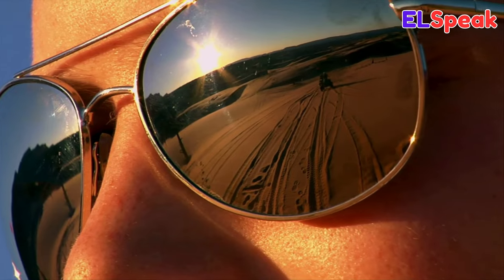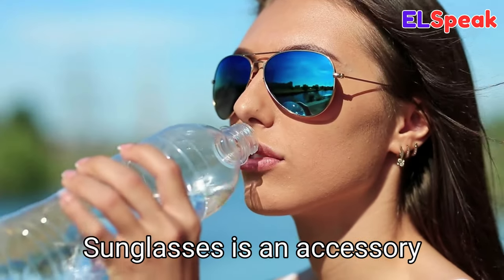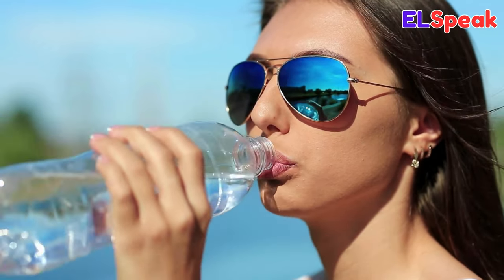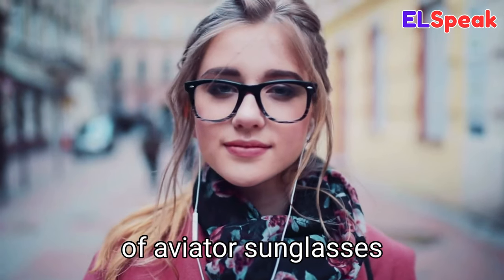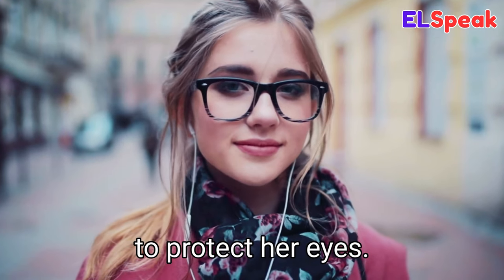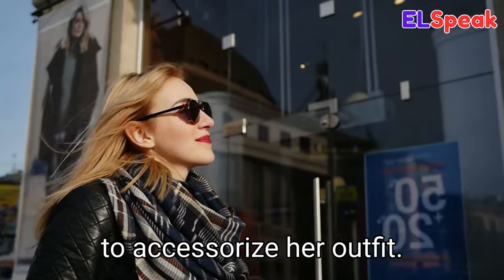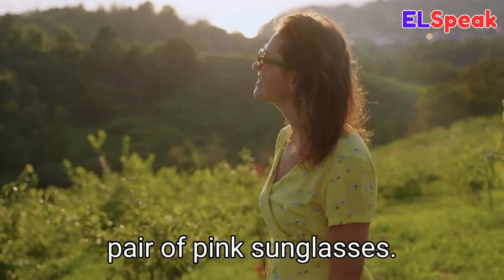Sunglasses. Sunglasses is an accessory worn to protect the eyes from UV rays in the sun. She was wearing a pair of aviator sunglasses to protect her eyes. She was wearing sunglasses to accessorize her outfit. The girl was wearing a pair of pink sunglasses.